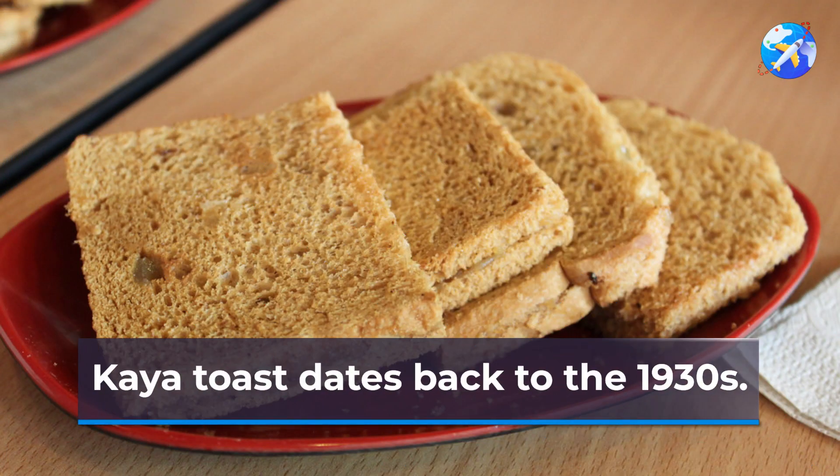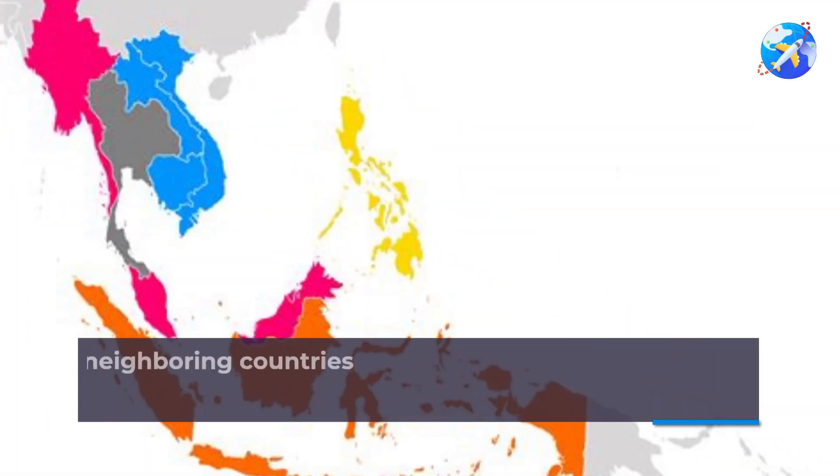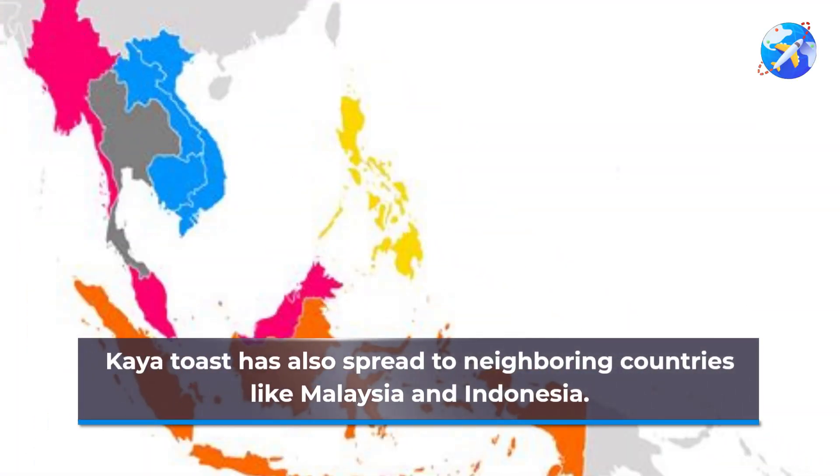Kaya toast dates back to the 1930s. It was originally sold as a street food. Now, it can be found in many restaurants and cafes. Kaya toast has also spread to neighboring countries like Malaysia and Indonesia.